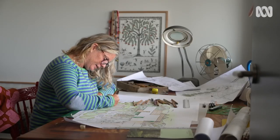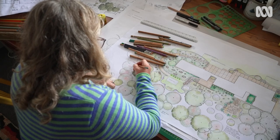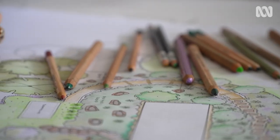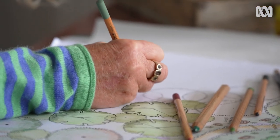Jo Ferguson has spent her life absorbed in horticulture. She's worked in revegetation, environmental management, and graphic design. And now it's all come together in her work as a garden designer.